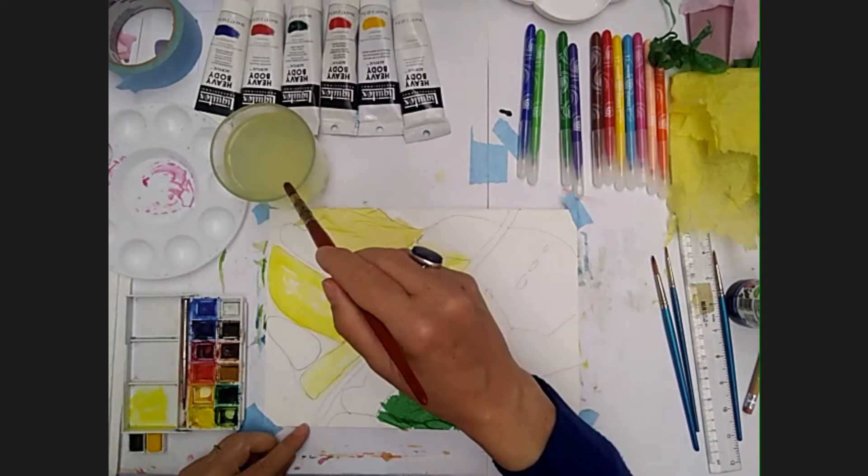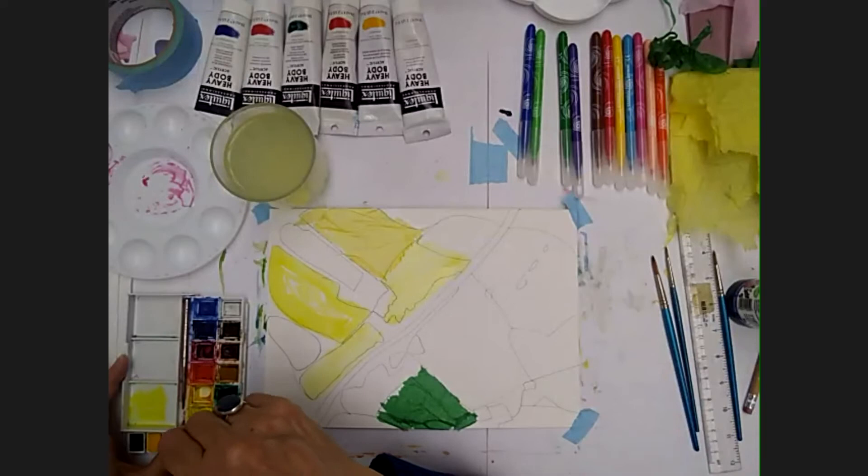Now this is one of my favourite colours — this is called sap green. But if you don't have sap green it really doesn't matter.